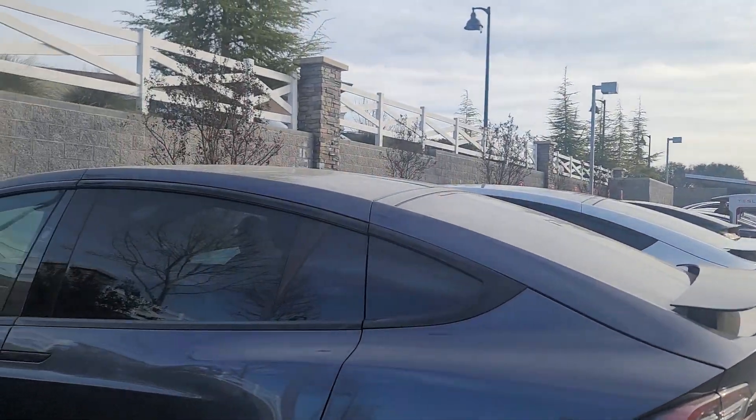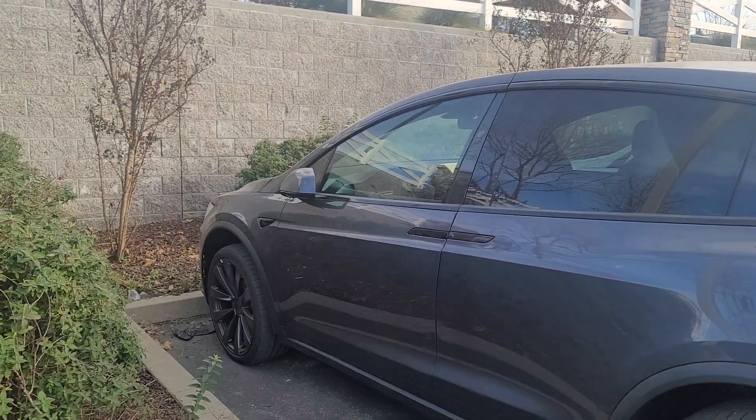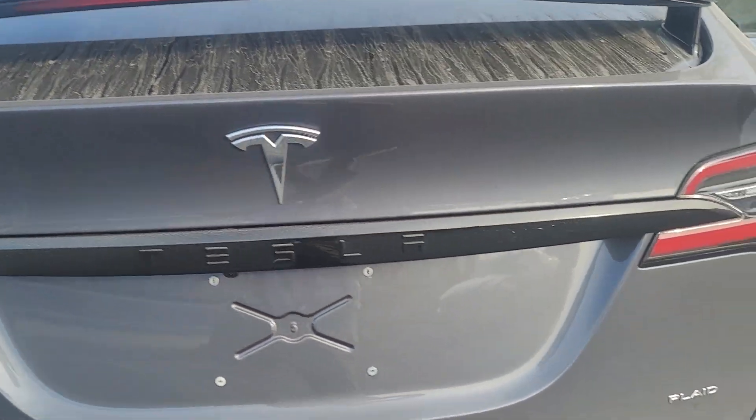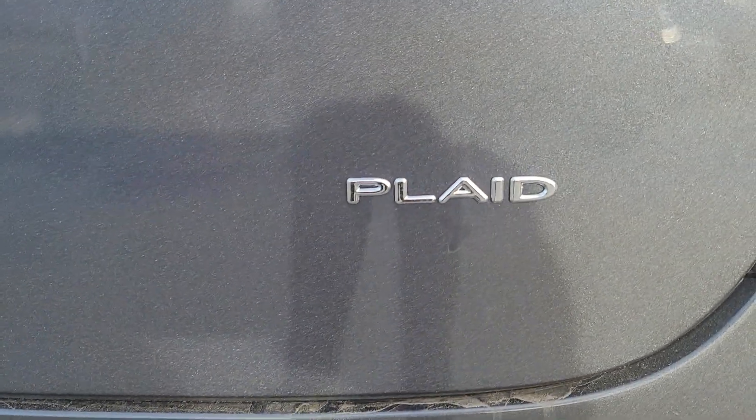Hey! We're here at Rockland Tesla dealership and guess what — we've got a brand new Model X Plaid. Let's check it out.